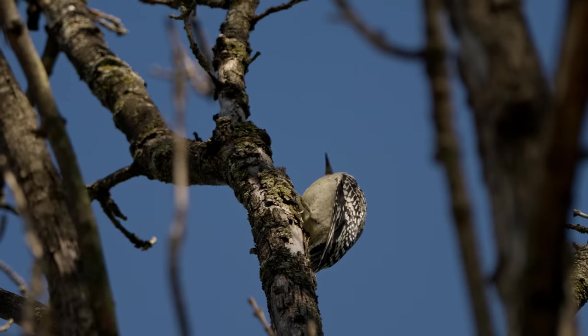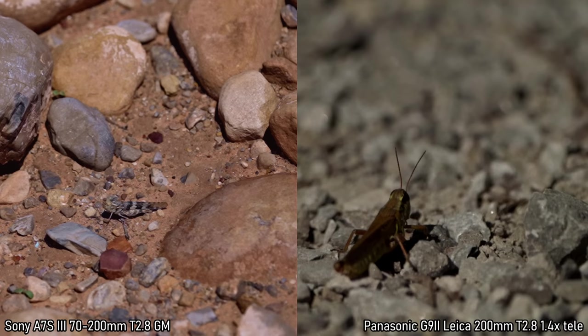I finally saw a Northern Flicker for about 0.6 of a second — he left my life immediately. I was like, 'Oh, I'm going to get it,' but nope. I did get it, just not for long. It was beautifully sharp, you have to admit that.